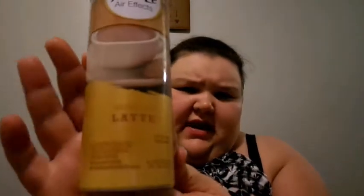This is the Febreze Limited Edition Vanilla Latte. I use this in the bathroom and I love the way this smells — it smells like a good vanilla, not like a fake artificial vanilla. It smells so good. I think they have them at Costco right now.